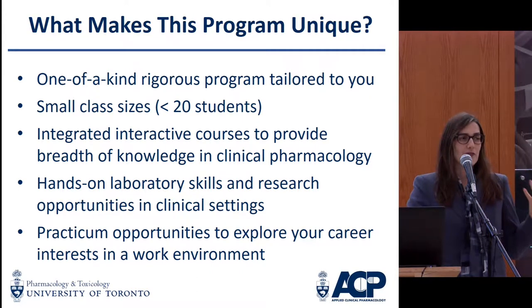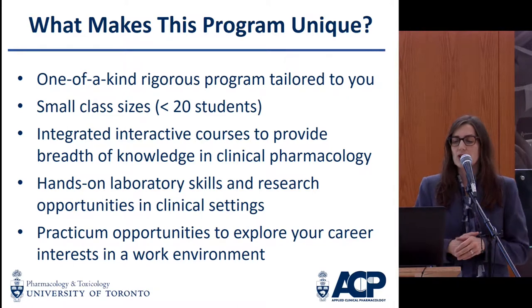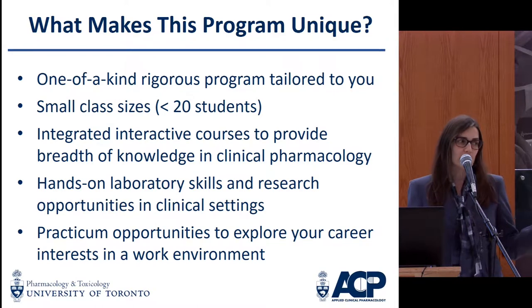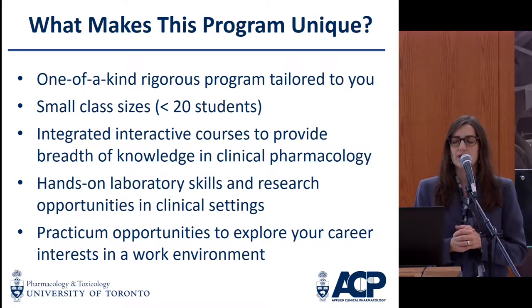We have a variety of courses that you take. You're required to take eight credits. We provide you with a foundation in pharmacology, and you don't need to have a background in pharmacology to take our program. You do generally need a background in the life sciences at the undergraduate level, but you don't need to have learned anything about pharmacology at that point.